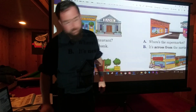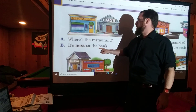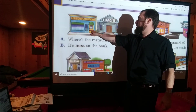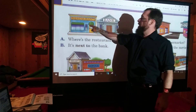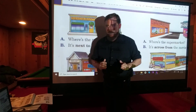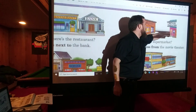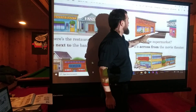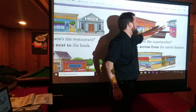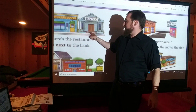Number one: Where's the restaurant? It's NEXT TO the bank. So 'next to' is our really big vocab word here. Here's the restaurant, here's the bank — where's the restaurant? It's next to the bank. So if you have two things side by side like that, that's 'next to.' Number two: Where's the supermarket? It's ACROSS FROM the movie theater. See, there's a street between them. That's not 'next to' — it's different. It's 'across from.' The supermarket is across from the movie theater.